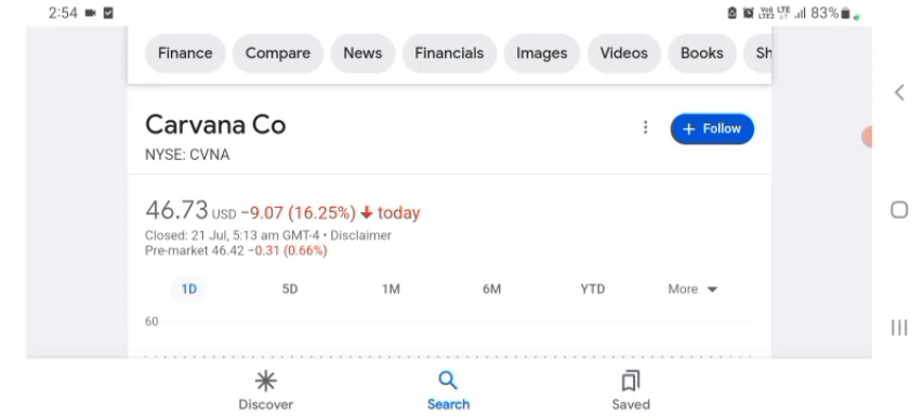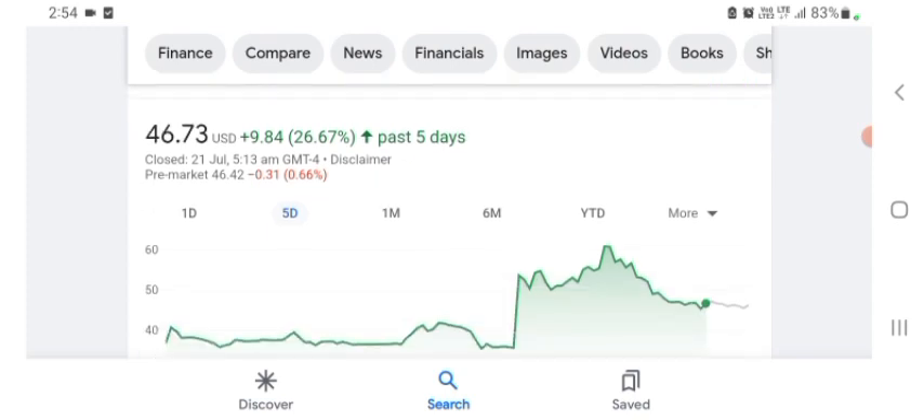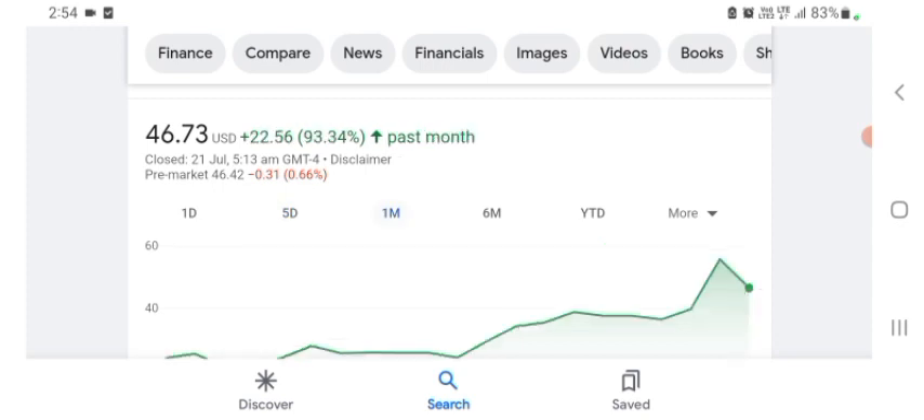But basically I'm just here to take a look at the financial chart. The stock was trading at $46.73 US dollar with 16.25% negative in a day. Five days before, the stock was trading at 93.34% positive in a day.